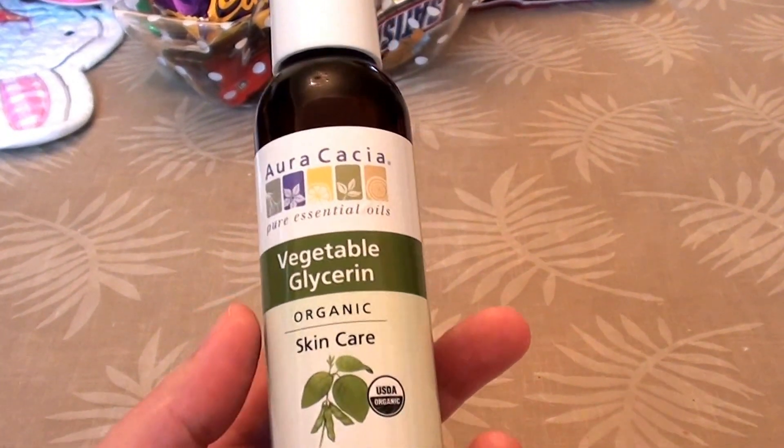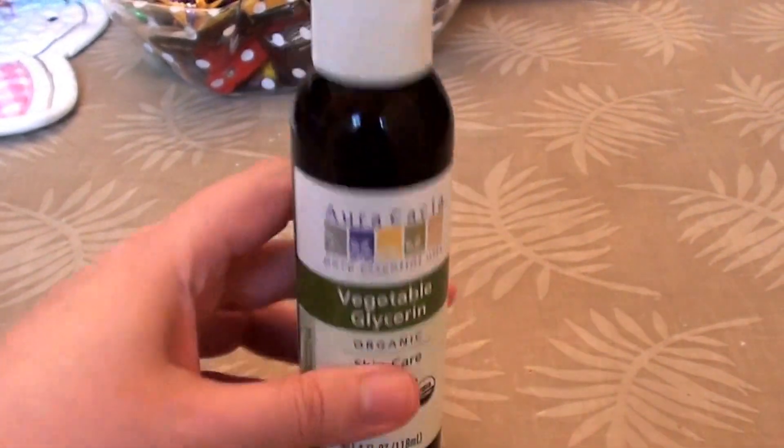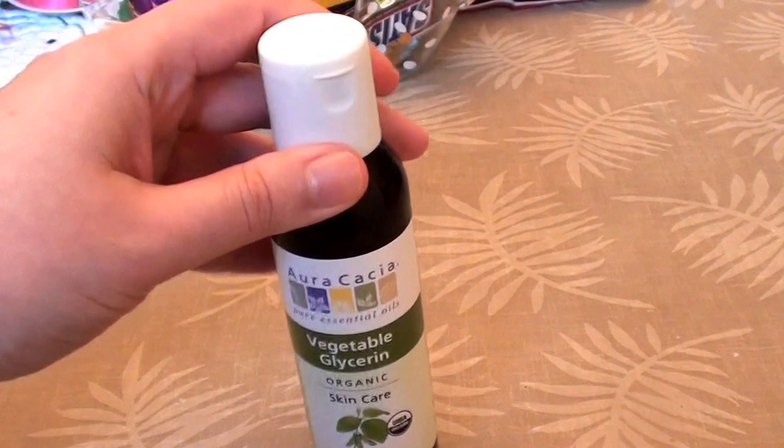This is their vegetable glycerin organic skincare, USDA organic. This is just a four fluid ounce size bottle, and they do make it in a larger size bottle than this.